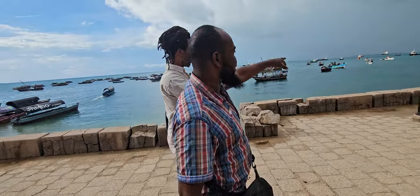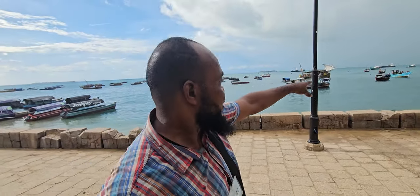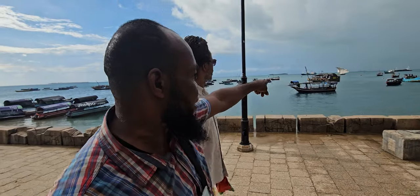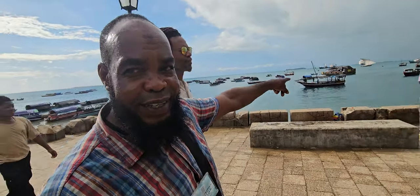That island is called Chapani Island or Grave Island. There's also Snake Island — it's a small one, just behind that area.